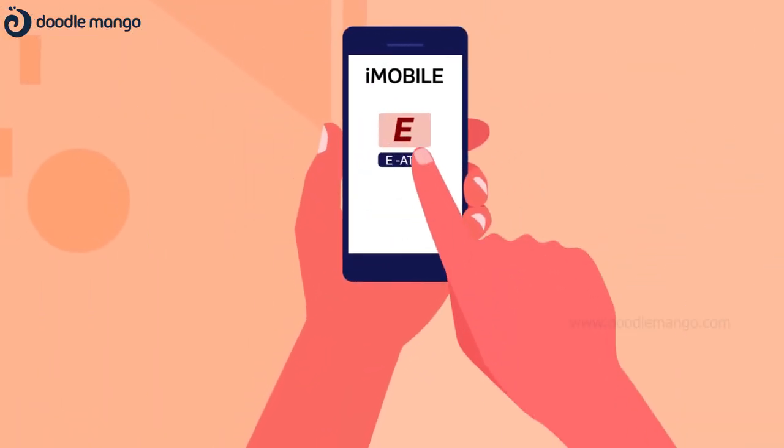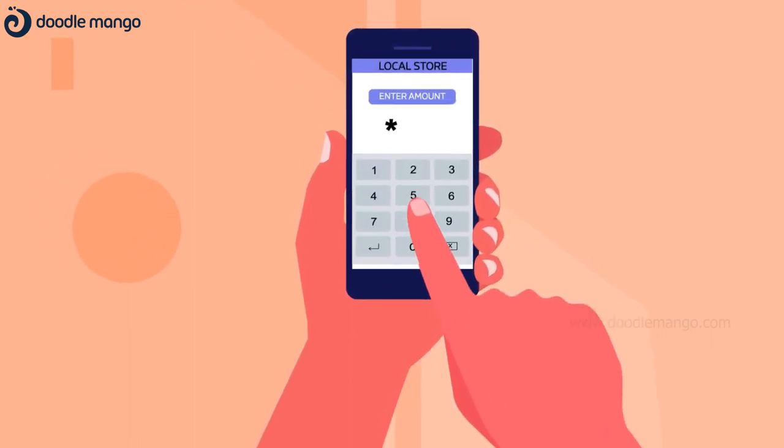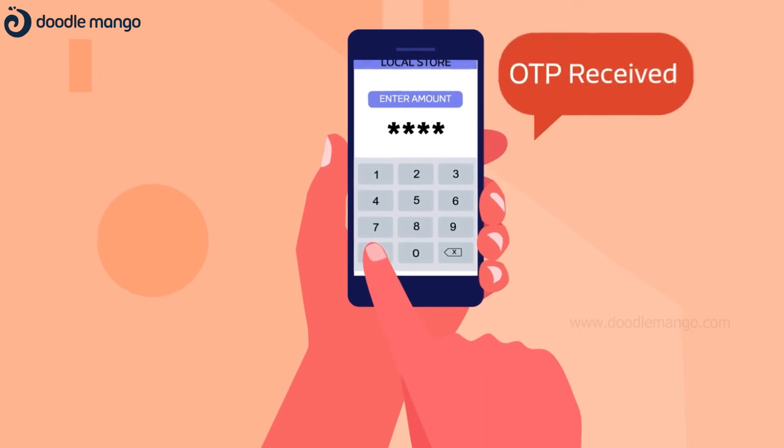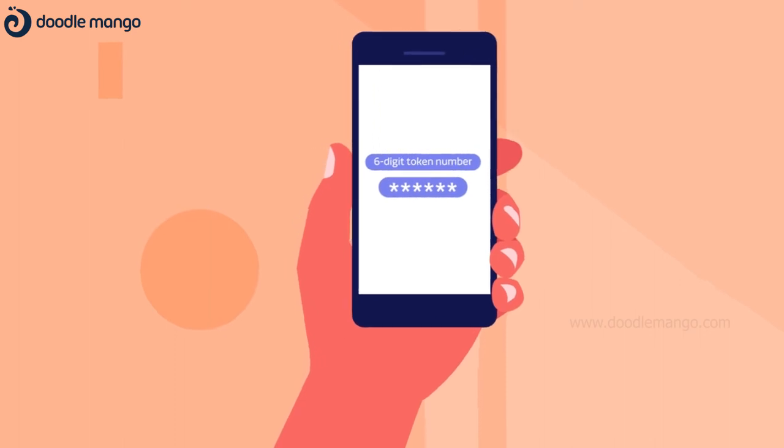Log in to iMobile app. Locate and select the nearest merchant on the map. Enter the amount. Enter the OTP. Receive a 6-digit token number.